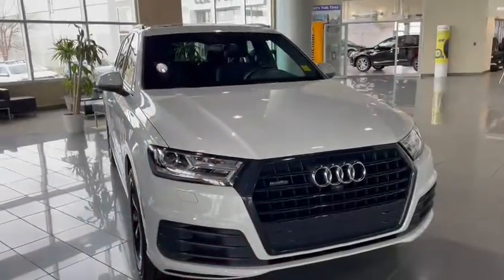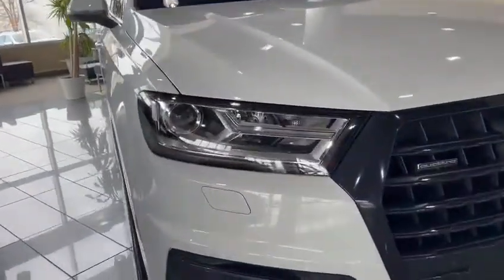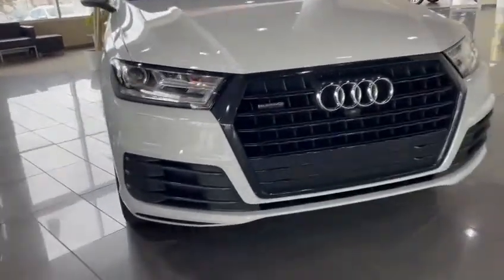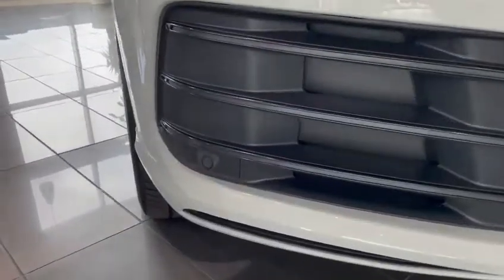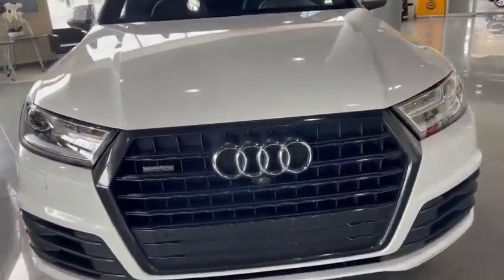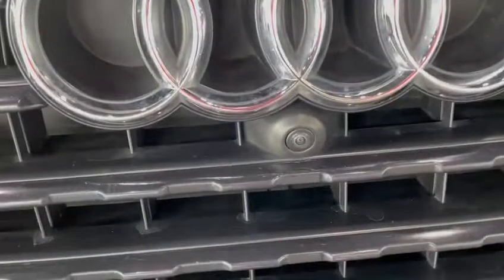Starting at the front, you have your LED daytime running lights and headlights. You've also got your sensors all around, and in the signature Audi grille you've got your 360-view camera.